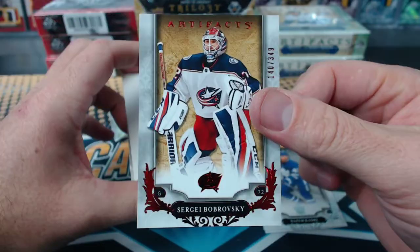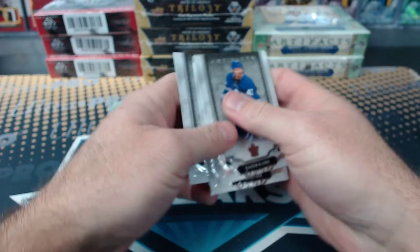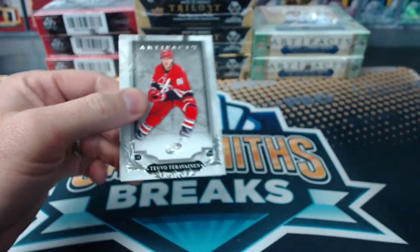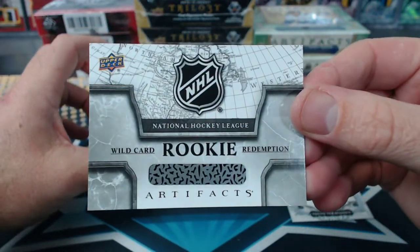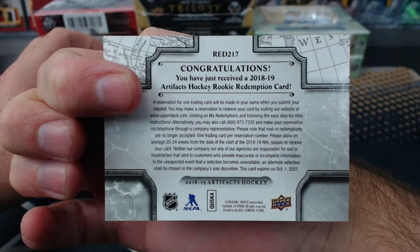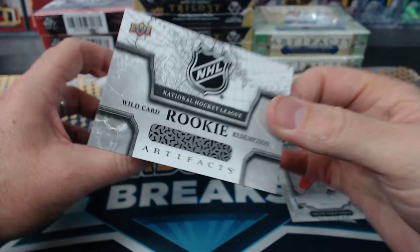Bob Brofsky to 349. And Wild Card Rookie Redemption, Red 217. Red 217 — they should have all of these now so we should know who it is. Red 217 — Wild Card Rookie Redemption, anybody?